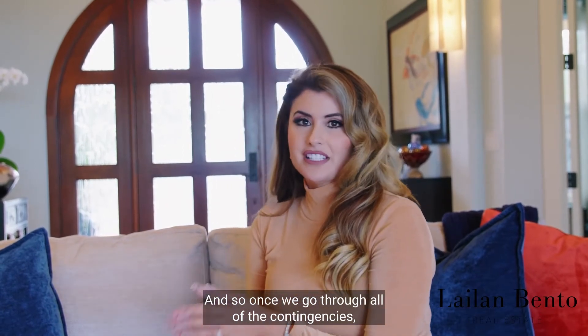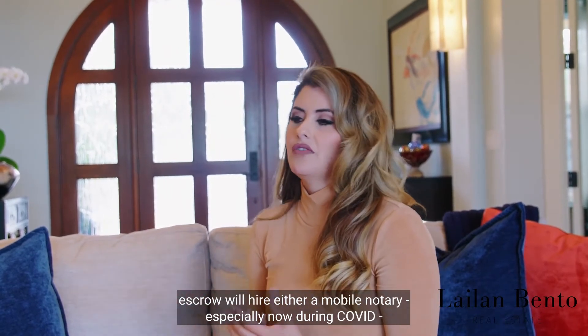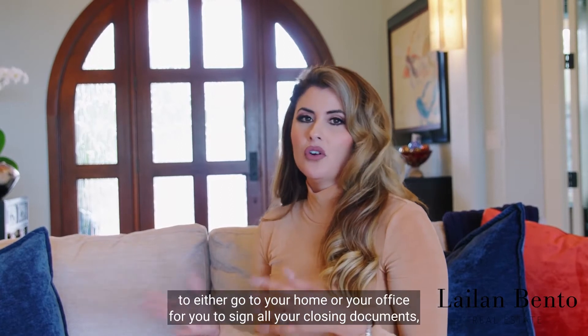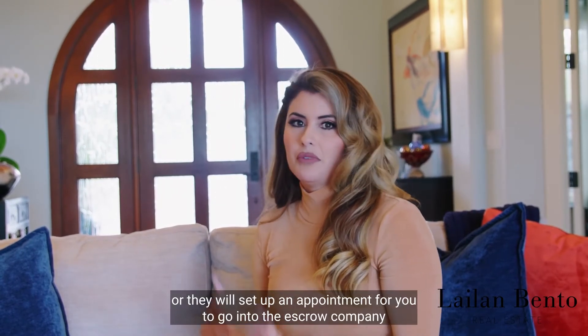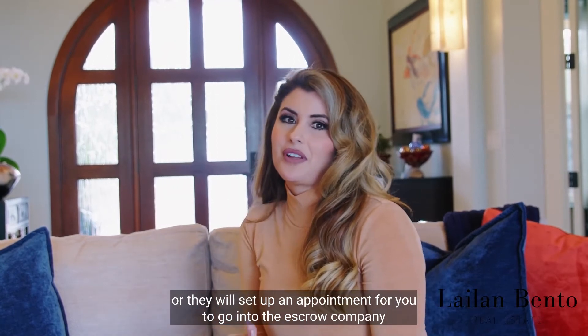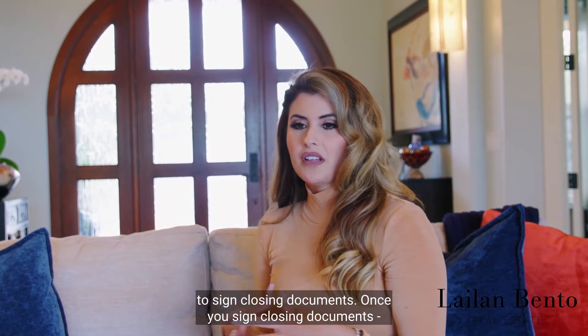Once we go through all of the contingencies, escrow will hire either a mobile notary — especially now during COVID — to come to your home or office for you to sign all your closing documents, or they will set up an appointment for you to go into the escrow company to sign closing documents.